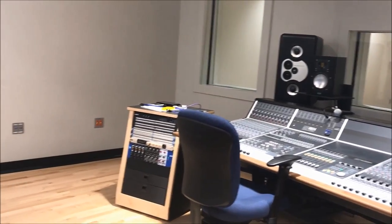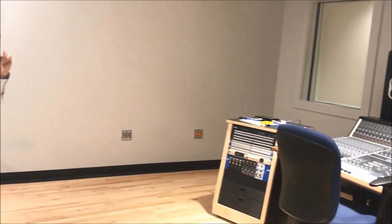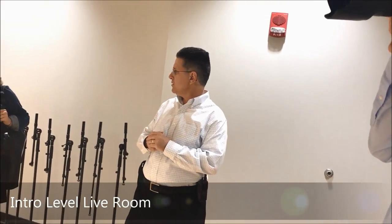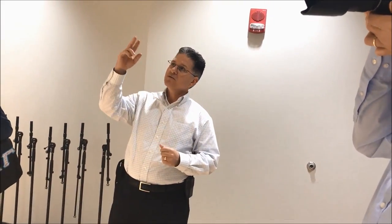This control room, in automotive terms, is like the Chevy. When we get upstairs, we're talking Ferrari up there. In this room you'll notice a few things — the walls are not parallel; every wall is at a different angle.